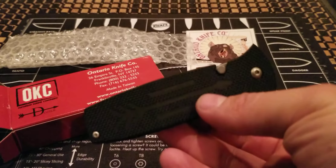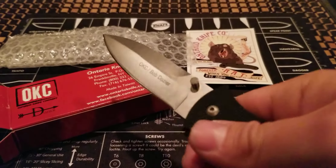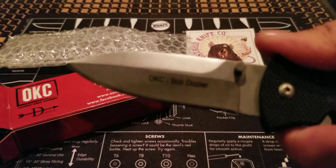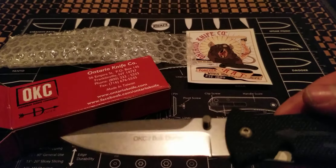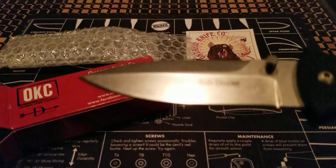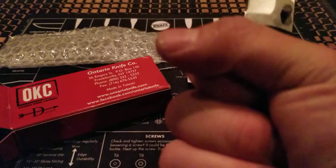One thing that I really do like about this is that the thumb stud right here is easy to get to — it's kind of raised up a little bit. Yeah, I can tell you right now I already like this knife. There it is, the OKC Bob Dozier. I can see it on the blade — I really like that. It's very simplistic, it's just, you know, knife.